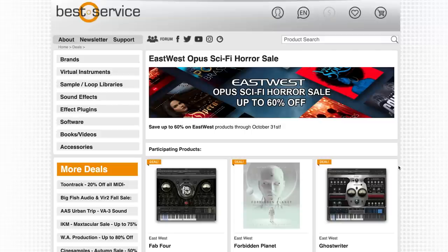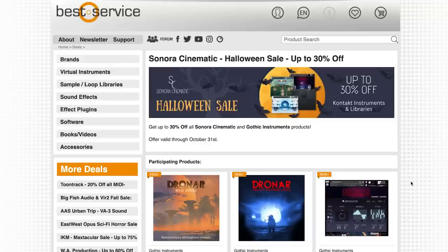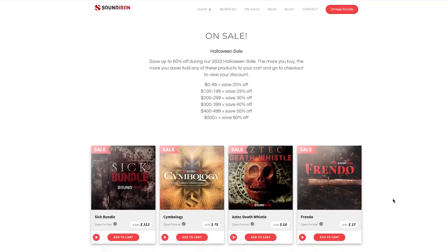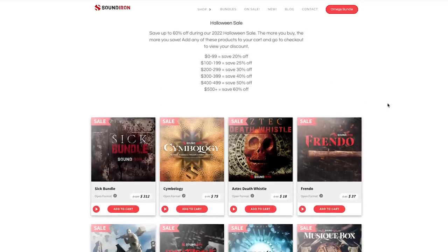That East-West Opus Sci-Fi Horror sale is still going strong, and that includes some of their new releases like Forbidden Planet and the Hollywood Choir Diamond, as well as the Opus Edition. Sonora's Cinematic Halloween sale is up to 30% off — that includes the Dronar instruments. And last but definitely not least, Sound Iron's Halloween sale going on with tiered savings at up to 60% off. I'll include a link to everything I mentioned here for these Halloween highlights. Please use Sample Library Review links — developers know where traffic comes from, and some links might be affiliate links at no cost to you. It might make a small commission which helps us keep the site and channel going.